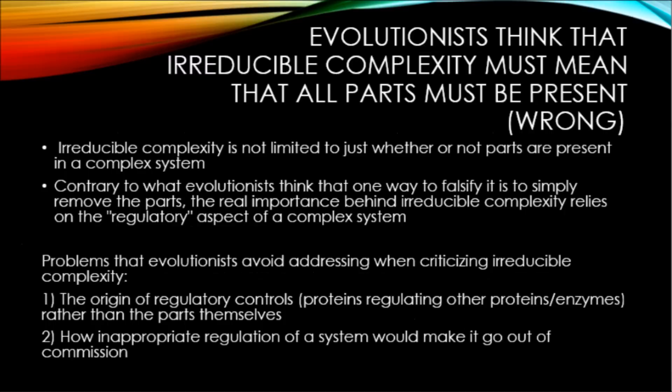So the blood clotting irreducible complexity argument as a case for intelligent design still stands and still imposes a significant challenge for evolution — since evolution needs to demonstrate: one, the origin of regulatory mechanisms; two, how it can evolve without disrupting the blood clotting system; and three, where all those proteins involved in blood clotting came from.